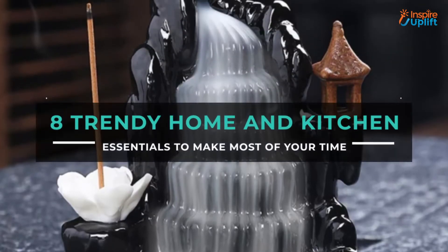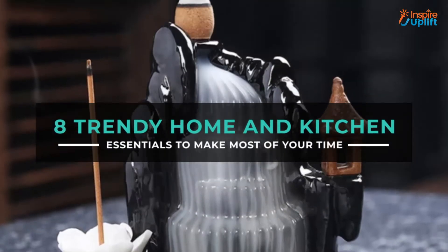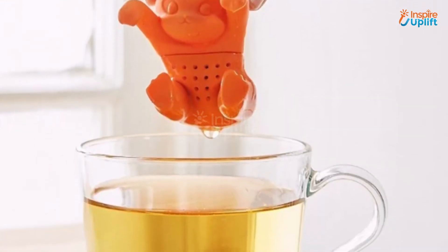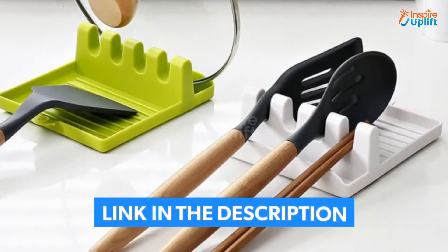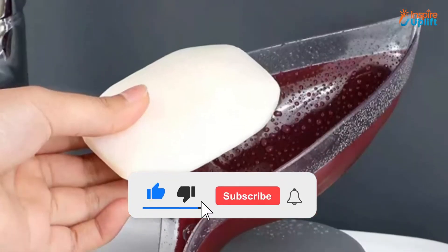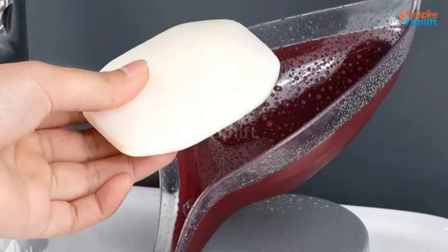Hello guys, in this video we will review 8 Home and Kitchen Essentials. These home and kitchen essentials will certainly help take care of your daily tasks easily. Check the links shared in the description box for more details. Before moving on, subscribe to our channel and press the bell icon for new video updates.